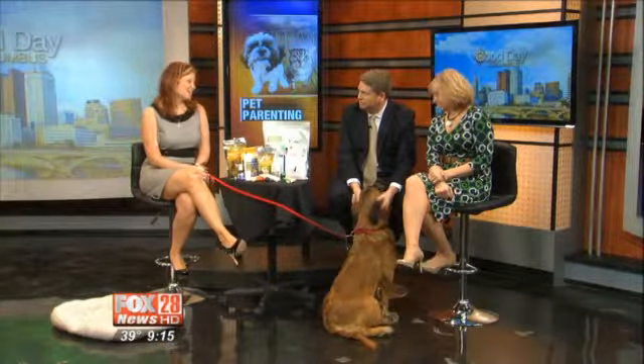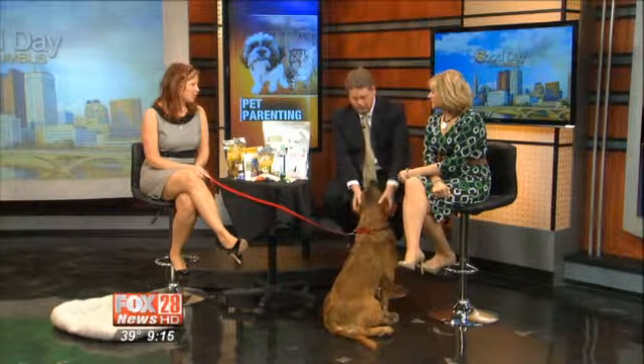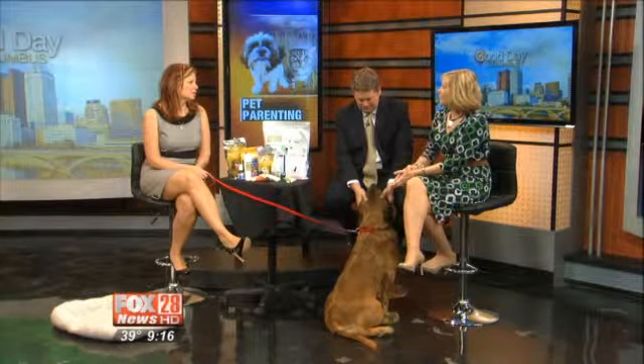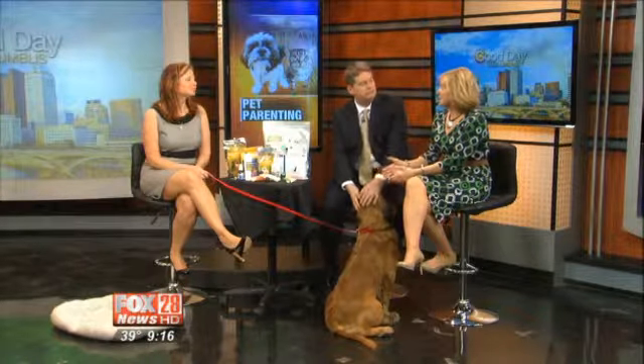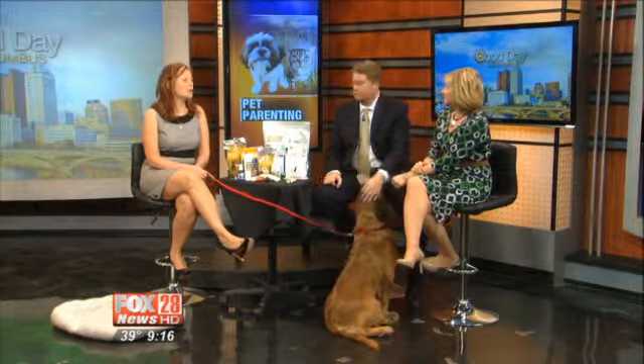I want to preface this: if your veterinarian says that your pet needs a professional dental cleaning, none of these products are going to do anything. This is for after we have the professional dental cleaning, or if we're starting with a puppy or a kitten. We need to get underneath those gums, get that plaque and tartar. There's a lot of bacteria that goes to the heart, the kidneys, and the lungs.